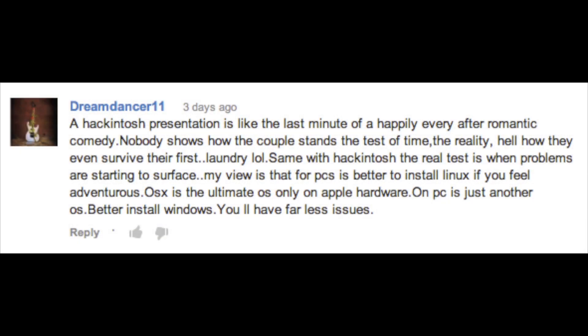A lot of you guys want to know: will this machine really last me more than a couple months? Is it just a fun experiment, or can I actually do my serious work on this computer for years to come? That's what this video is going to cover. This video was actually made possible by a viewer comment — YouTube user dreamdancer11 writes: 'A hackintosh presentation is like the last minute of a happily ever after romantic comedy — nobody knows how the couple stands the test of time.'